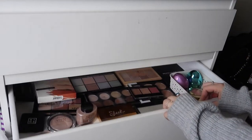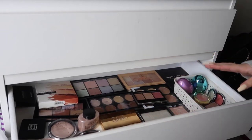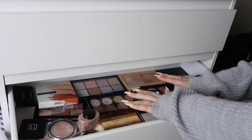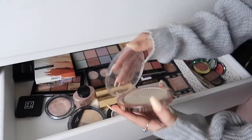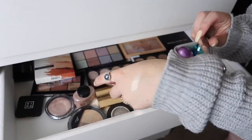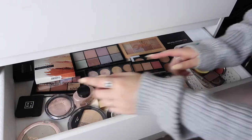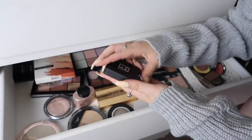Moving on, my second drawer has my highlighters, contour palettes, bronzers and that sort of thing. This is probably one of my favourite drawers because I love highlighters and I have lots of them. Starting from this side, I have the Makeup Revolution Skin Kiss Highlighter — it looks really chalky but it is so pigmented, probably a dupe for my Ofra one. I have the Vivid Baked Highlighter, one of the first highlighters I ever bought. And I've got this 3iNA highlighter — it's quite pretty.